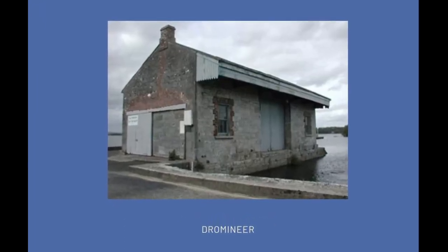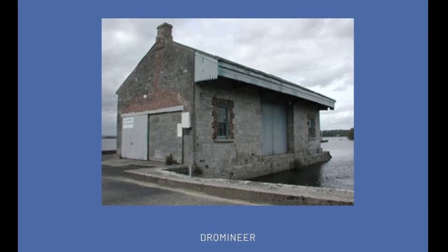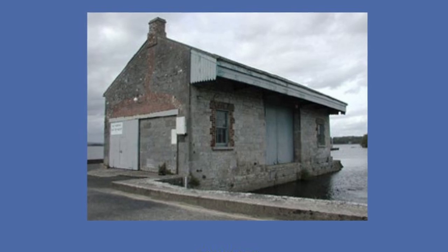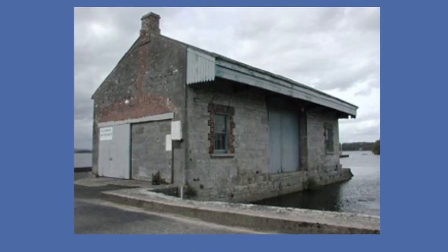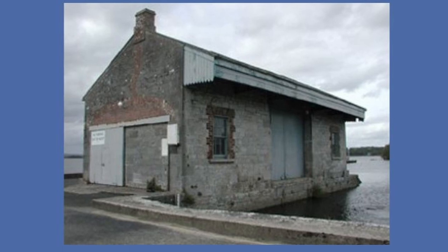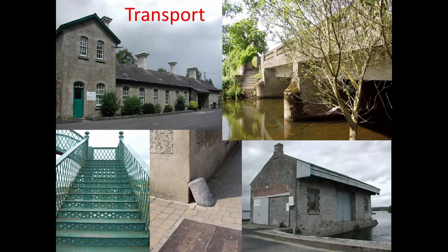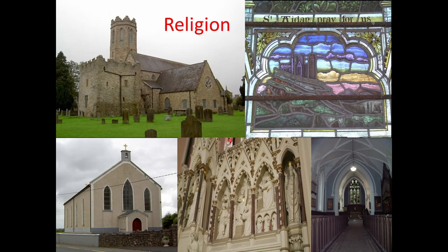On Lough Derg, in the Dromineer direction, there's a little goods shed for the water traffic that was on Lough Derg. There's a sort of maritime or lacustrine heritage as well as the rivers per se, with their heritage of mills, bridges, and boating traditions — part of the heritage in general.